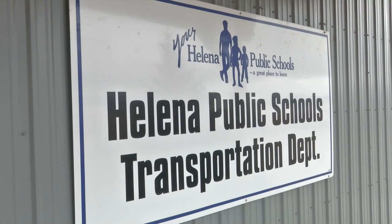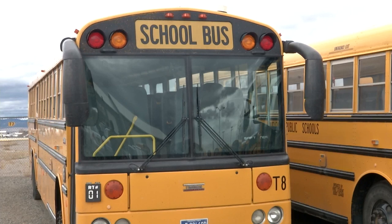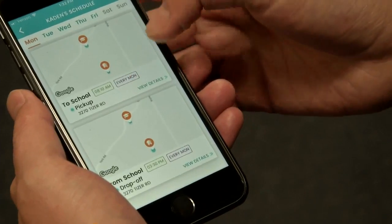All district buses are now equipped with GPS so their exact location is pinpointed on the map. Leaders say they've been working on adding app support for about a year.